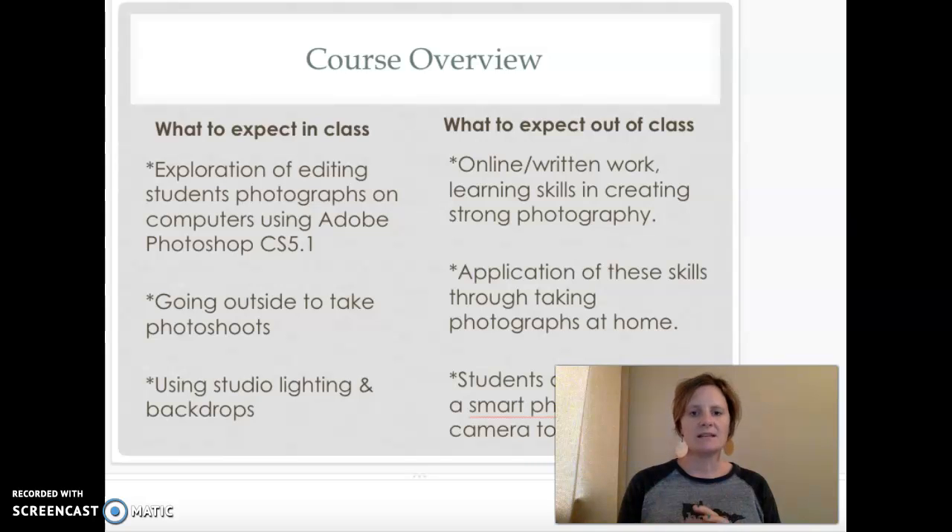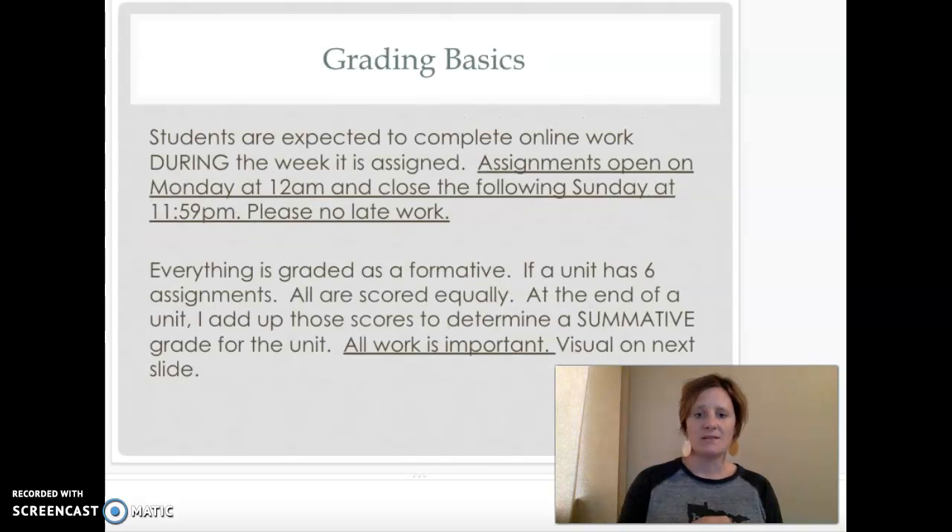Outside of class, we ask that students take pictures with a phone or camera that they have at home, and then we'll use Google Drive to transfer those. When they're at home they'll be doing online work — the same work we'd do in class but digital. They'll learn what makes a good photograph and then take pictures at home to apply it. I'm actually really excited because I get to see more pictures from home versus sending them out around the school where I kind of see the same things. I think students will enjoy it and be moving and active.